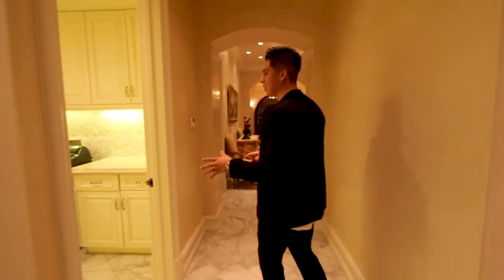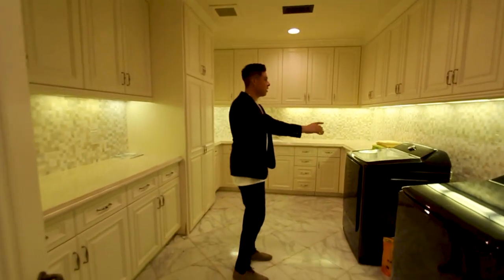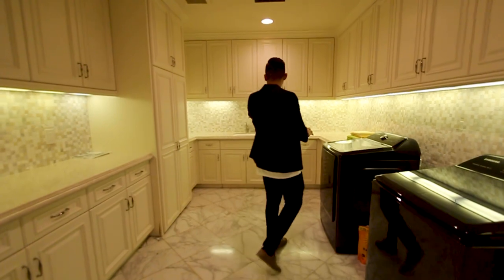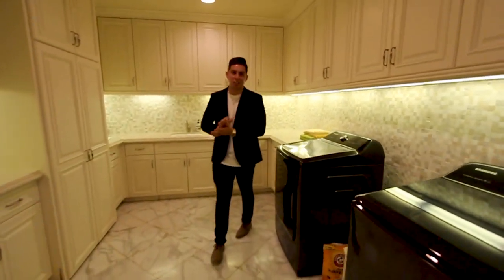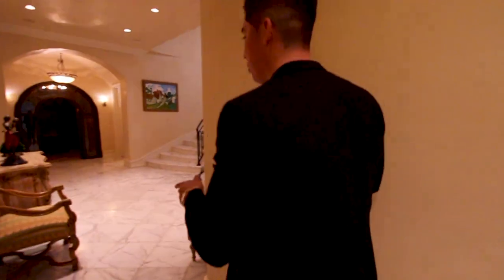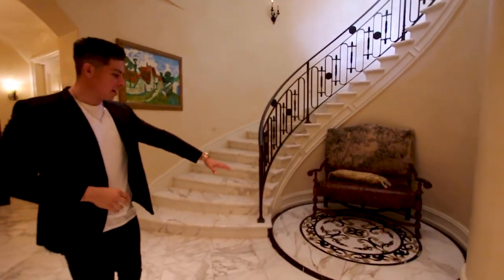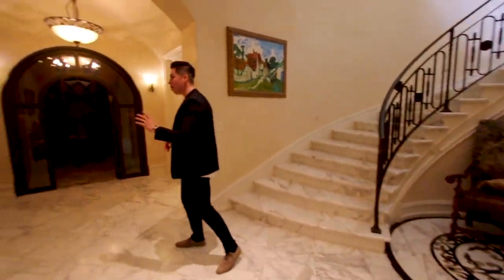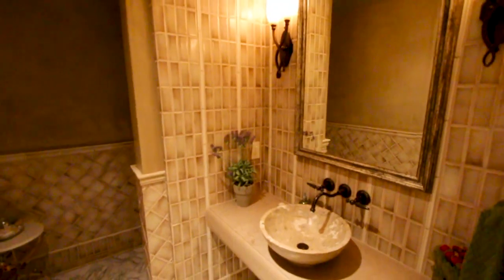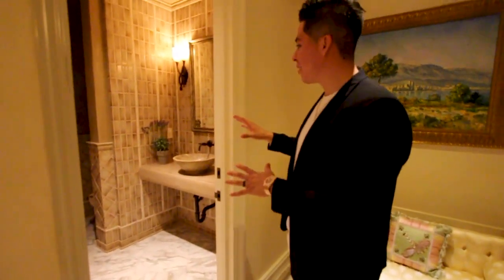Going through here there is a laundry room with plenty of cabinetry, a washer and dryer, recessed lighting, and a sink for hand-washing dirty clothes. It's a pretty large laundry room. Over here are spiral stairs that go up to the first and second floors. Love the design of the marble flooring down here. There's also an extra powder room down here for guests who'll be using the basement amenities.